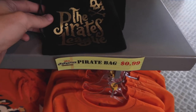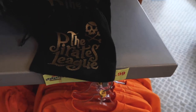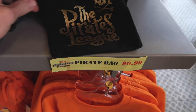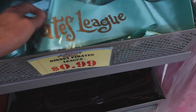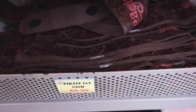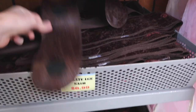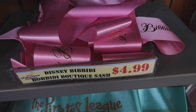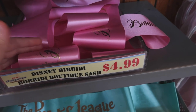For 99 cents they have a Pirate League little bag too, so you can use it as a little makeup bag — kind of cool. Also for 99 cents they have Pirate League sashes. They've had these for a while. If you go down here they have even cooler pirate-themed sashes for 99 cents as well. For $4.99 they have Bibbidi-Bobbidi Boutique sashes, which they've had for a while too.